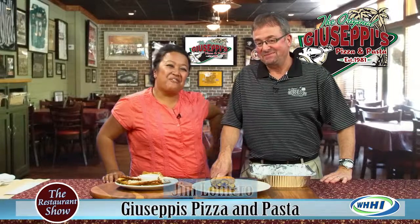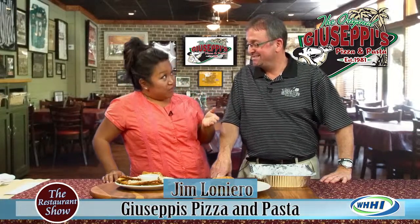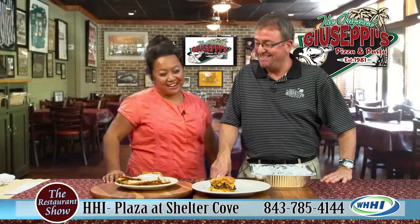Hey everyone, welcome back to the restaurant show. I have a longtime friend here, Jimmy Lennaro from Giuseppe's — both Shelter Cove and Bluffton. You guys have been around for almost 30 years. This is year 29 for us, with the 30th celebration next year. It's amazing that they started when you were 10. It's just hard to believe.